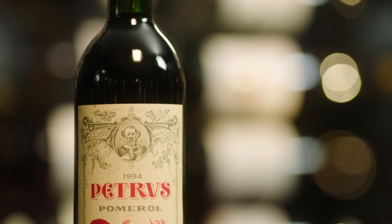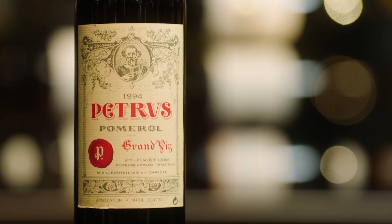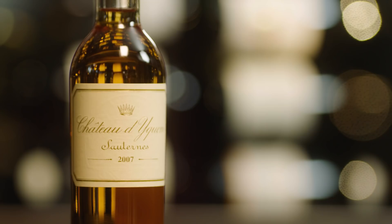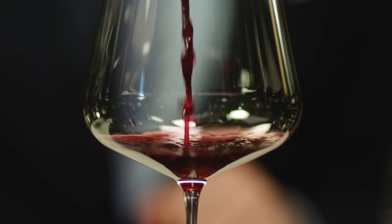Bordeaux labels are not as confusing as they may appear, and following these steps will help you understand what's inside the bottle, where it comes from and an idea of its quality level.